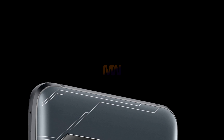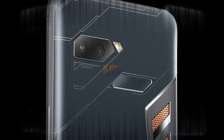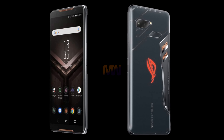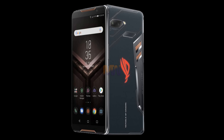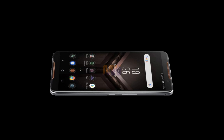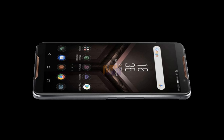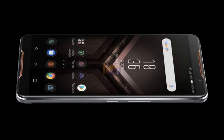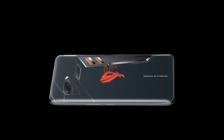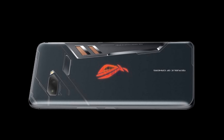Having such high specs also means that the ROG Phone needs serious cooling to keep things running at their peak. This is provided by the GameCool system, which comprises vapor chamber cooling, a carbon cooling pad, and a copper heat spreader. Plus, just in case you really want to go all in with a mammoth gaming session, the ROG Phone also comes bundled with an external AeroActive Cooler, which adds an extra fan and forces air into the phone from outside.